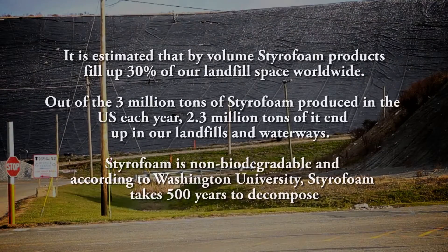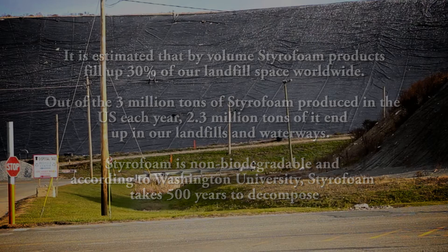It is estimated that by volume, styrofoam products fill up 30% of our landfill space worldwide. Out of the 3 million tons of styrofoam produced in the U.S. each year, 2.3 million tons end up in our landfills and waterways. Styrofoam is non-biodegradable and according to Washington University, styrofoam takes 500 years to decompose.